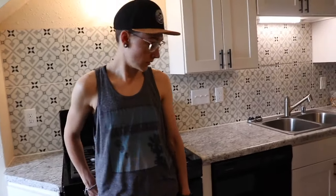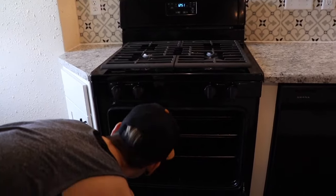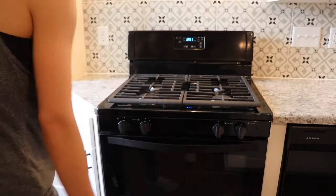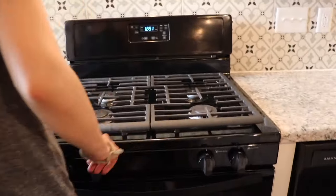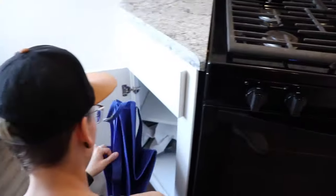Where's the thermostat? How does that work? I haven't seen a thermostat. Can you show them our beautiful appliances? You showed them the fridge, but look at this stove — all brand new appliances. I'm so excited about this.